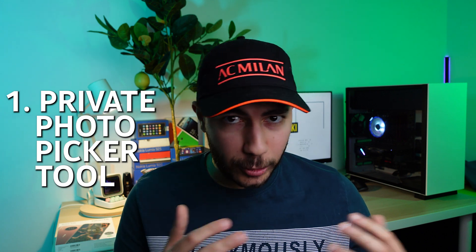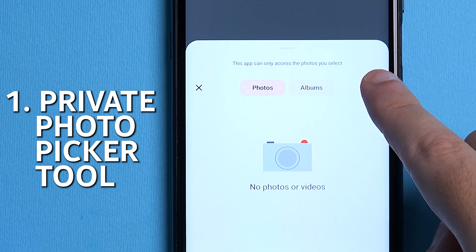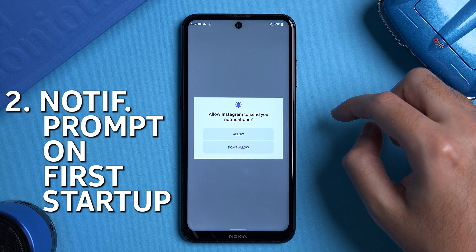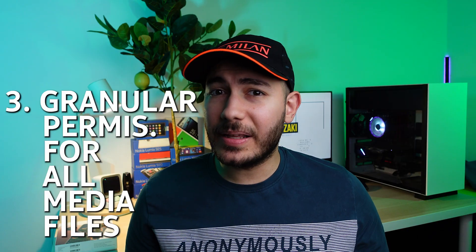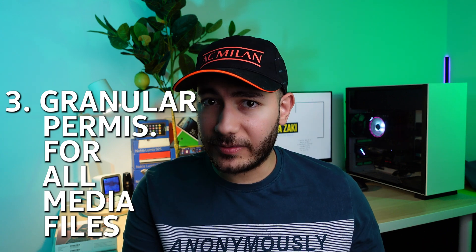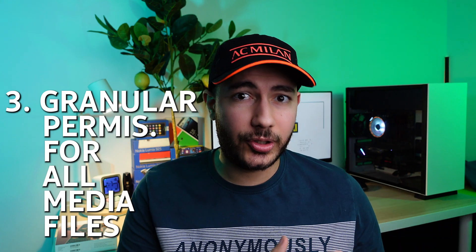In terms of privacy there are three new features. There's now a private photo picker, so if an app requires access to the gallery it won't be able to see all your photos — only the ones you select to upload to that specific app. There's finally notification permissions right when you install an app, so you can choose whether you want to receive notifications in the first place. And finally, there is granular permissions for media, so if an app requires access to media files you can give it access only to the one file it needs.